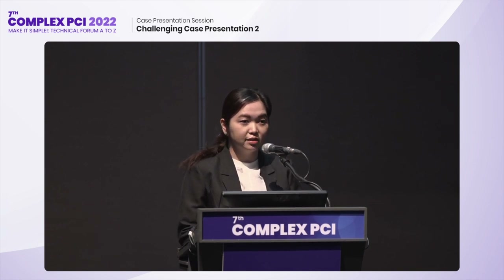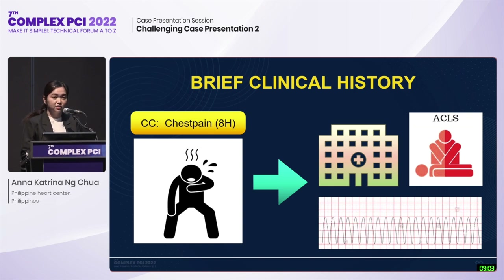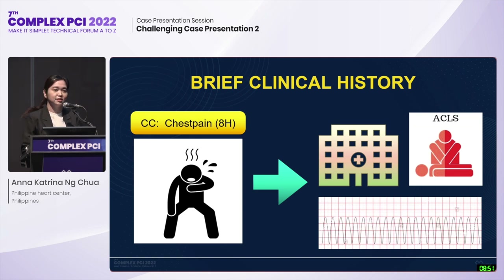We are presented with a 61-year-old male who is a known hypertensive diabetic, non-compliant to medications, post-stroke, a 50-pack-year smoker, and a previous heavy alcoholic beverage drinker, who came in with a chief complaint of chest pain eight hours prior to admission, accompanied by shortness of breath and diaphoresis. He was diagnosed with ACS-STEMI of the inferior wall, suffered from ventricular tachycardia; hence synchronized cardioversion and ACLS was done, and he was advised transfer to a PCI-capable institution.